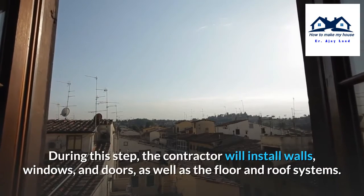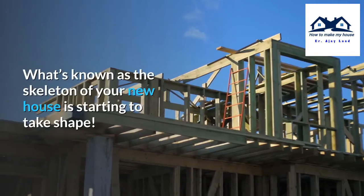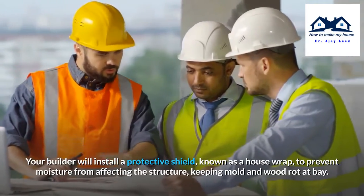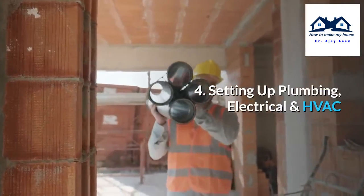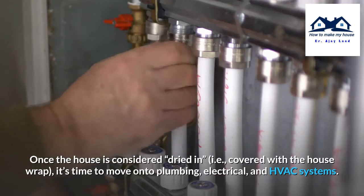Step 3: Framing. During this step, the contractor will install walls, windows, and doors, as well as the floor and roof systems. What's known as the skeleton of your new house is starting to take shape. Your builder will install a protective shield known as a house wrap to prevent moisture from affecting the structure, keeping mold and wood rot at bay.